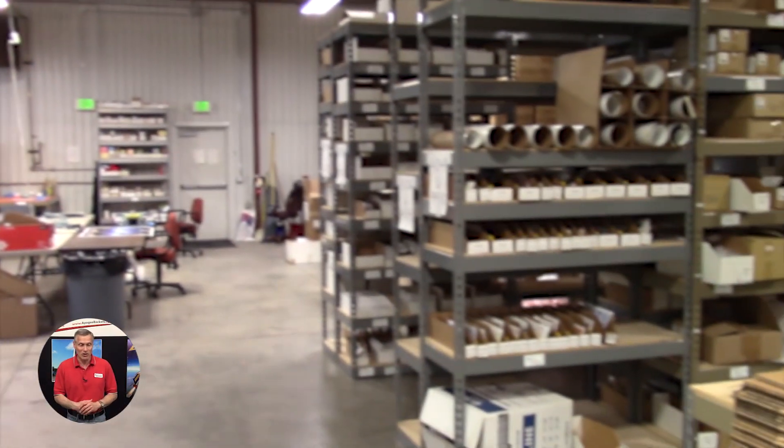Hi, I'm Tim Van Milligan from Apogee. Today we're talking about shipping and I have a little video to play for you — this will be behind the scenes and I'll narrate it as it's going along.